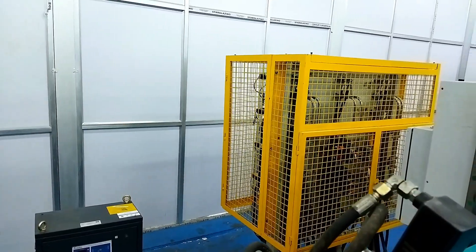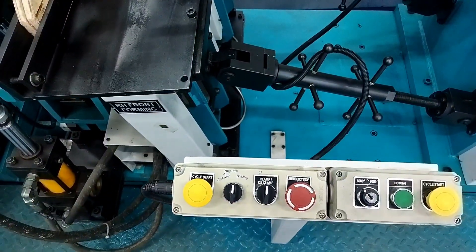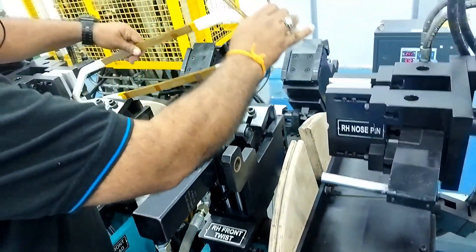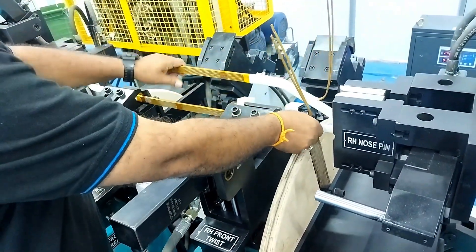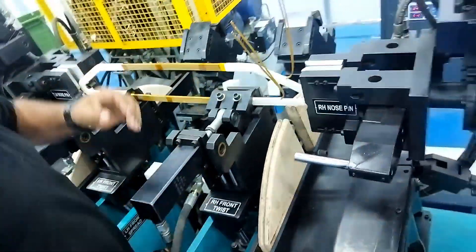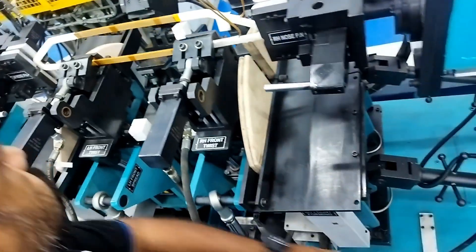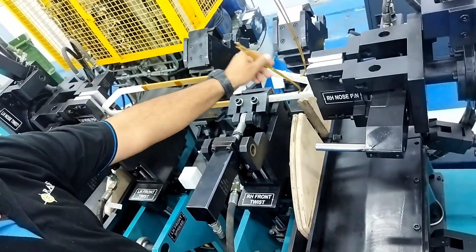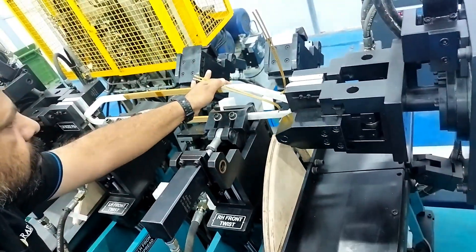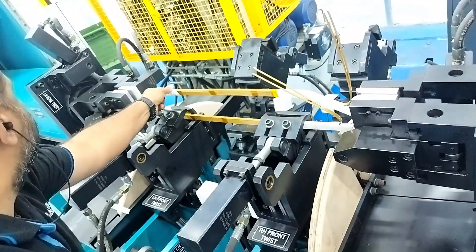In this machine, we can spread coils of minimum loop length of 300 mm to maximum loop length of 3500 mm. We can spread coil cross section of minimum 10 by 5 mm to maximum 50 by 20 mm. Coil width spread span ranges from a minimum of 120 mm at 0 degrees to a maximum of 600 mm at 0 degrees.